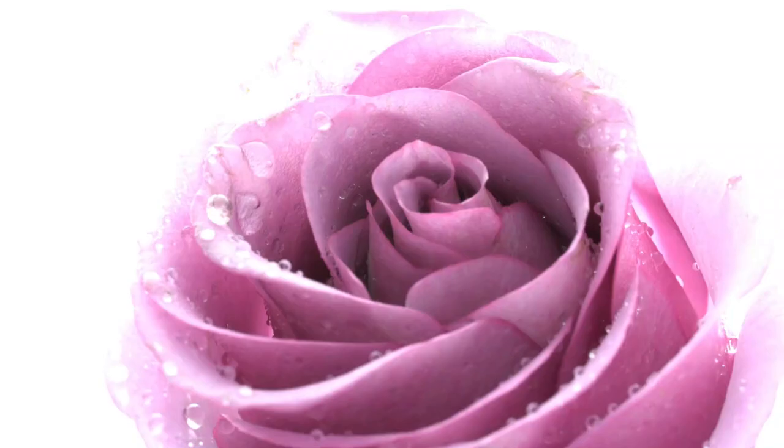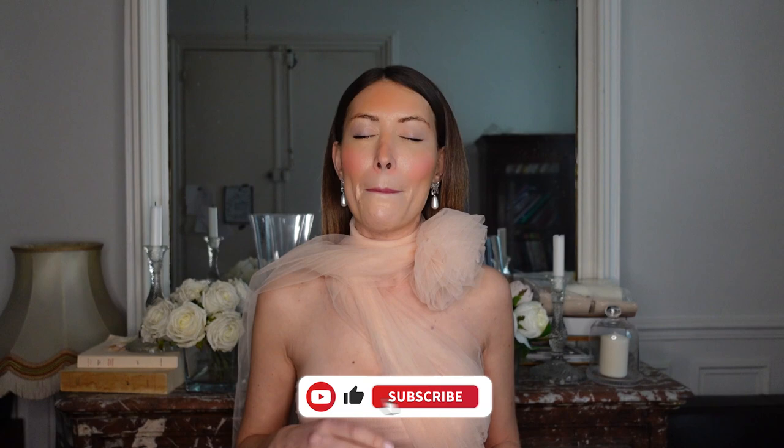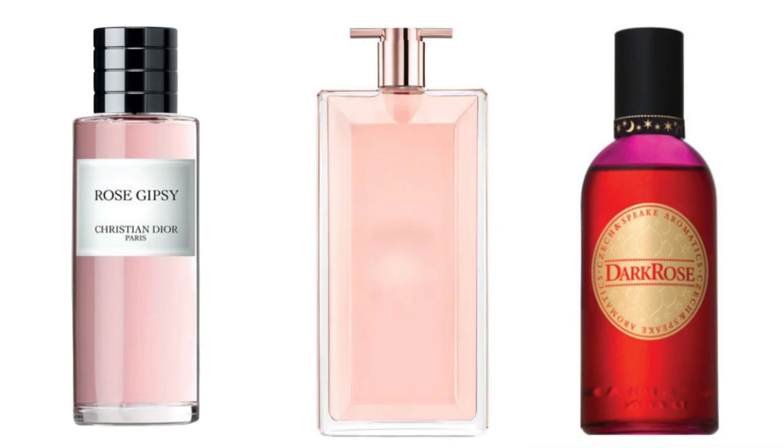Bonjour, welcome back. Today's video is about the queen of flowers. This is also my second name — my second name is also Rose, and I love rose. This is a beautiful spring flower, perfect for spring. In this video, I'm going to show you the best of the best, the best rose perfume out there for every budget.